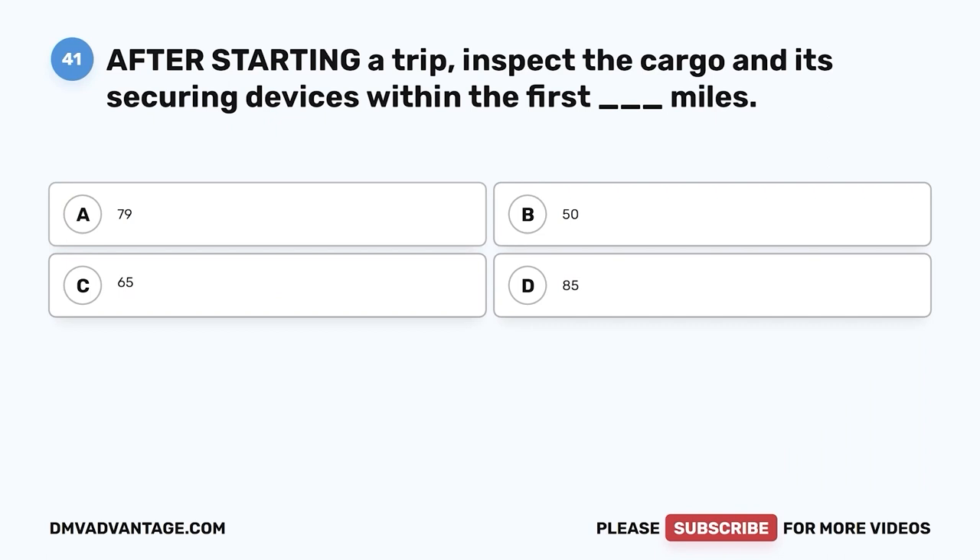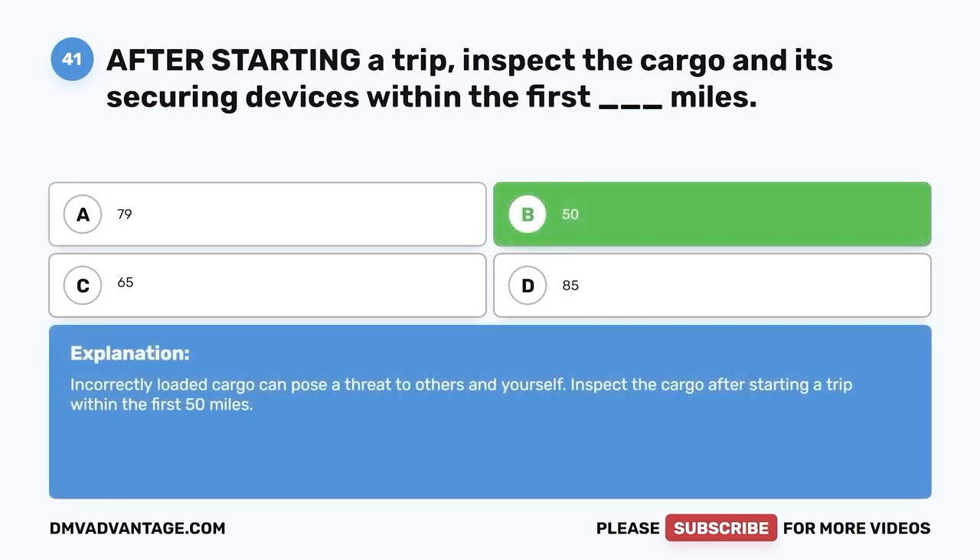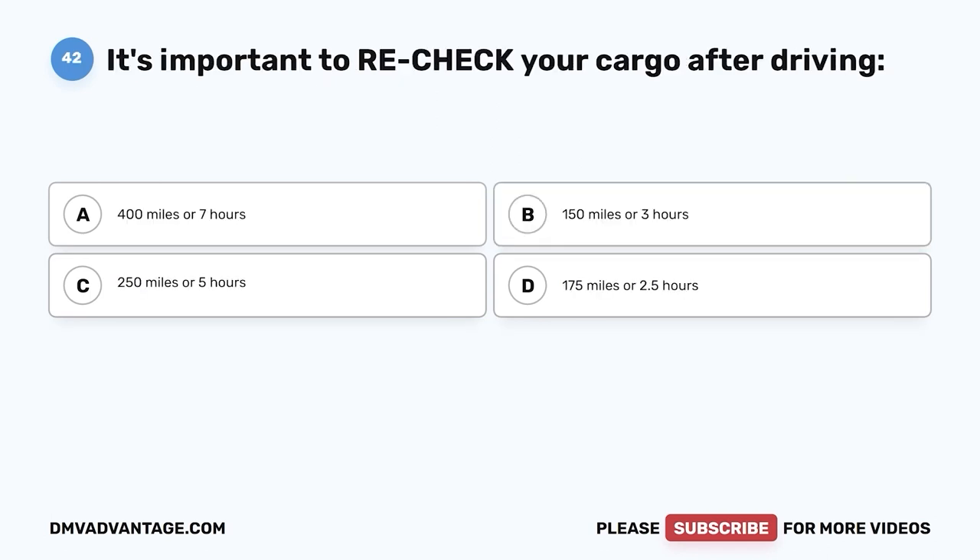Question forty-one: After starting a trip, inspect the cargo and its securing devices within the first blank miles — A, 79; B, 50; C, 65; D, 85. The correct answer is B, 50 miles. Incorrectly loaded cargo can pose a threat to others and yourself. Inspect the cargo after starting a trip within the first 50 miles.